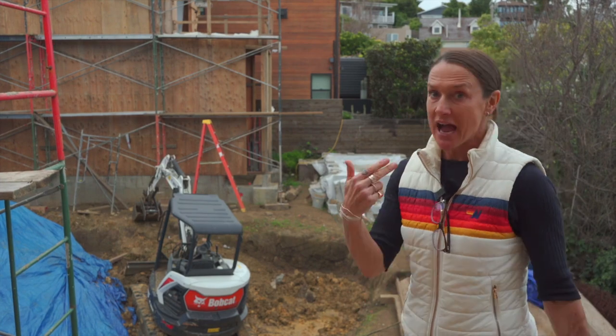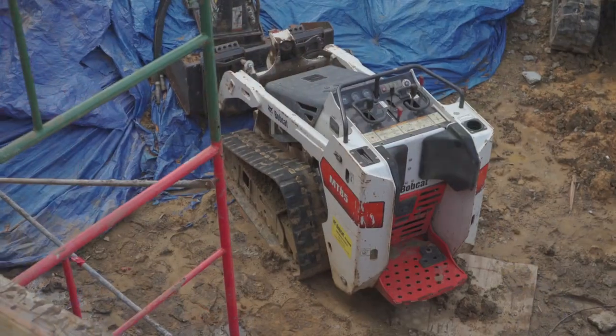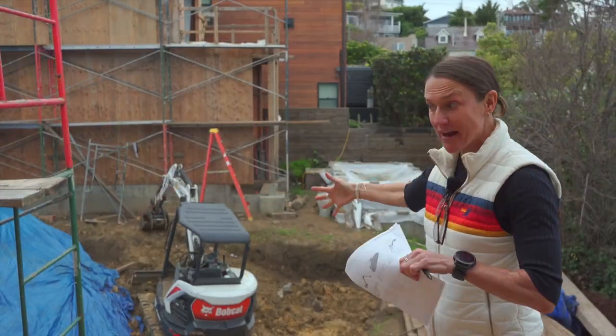I decided I was going to add an ADU over here at B Street as well. So that's an ADU that's going to get built, and then this will be the yard for the back of B Street.